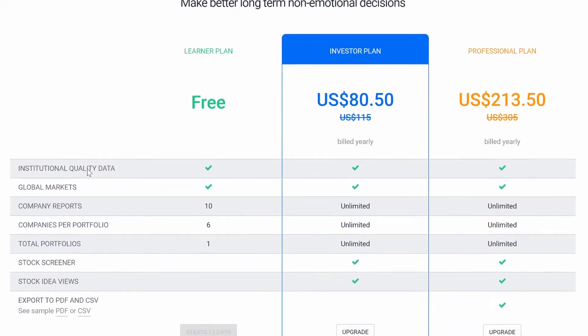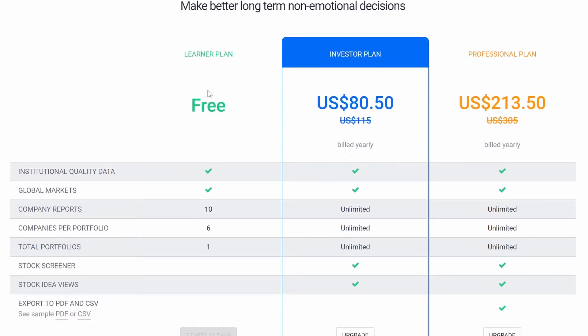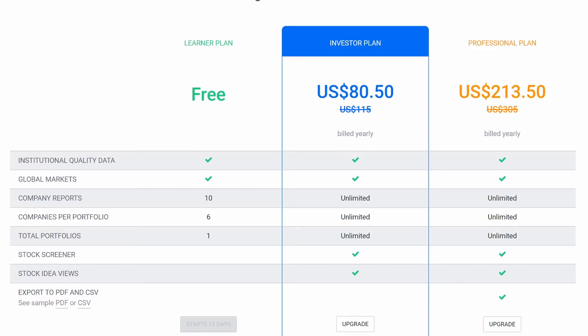This is pretty much like an investment tool on training wheels — it just walks you through it and makes it very easy. If you are someone that doesn't know how to invest or you're just getting started, I think this is really neat. There are three plans: learner, investor, and professional. Right now I'm on the 14-day free trial. I get unlimited company reports, unlimited companies per portfolio, unlimited total portfolios, a stock screener, and stock idea view. And it's $80 — that's less than $8 a month over a whole year. That is amazing.